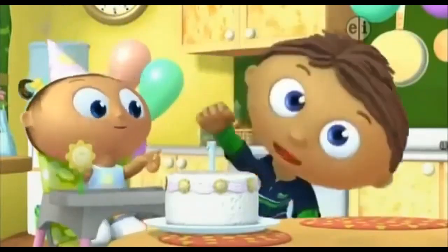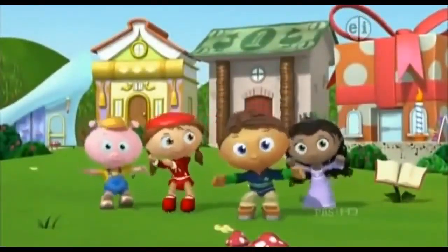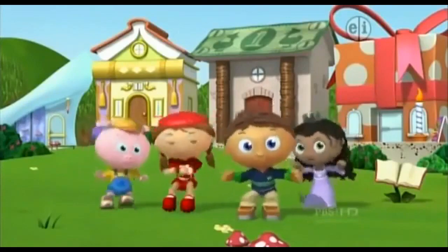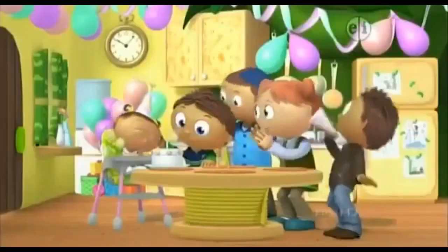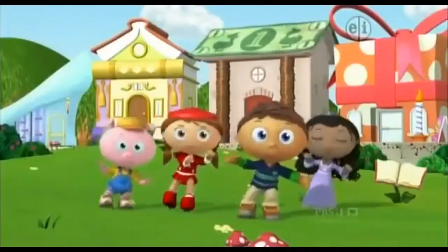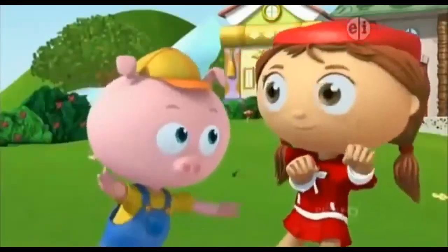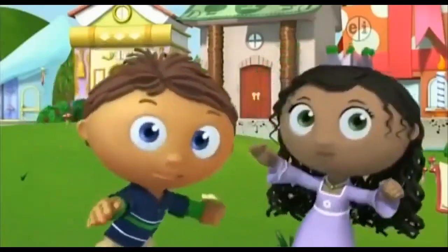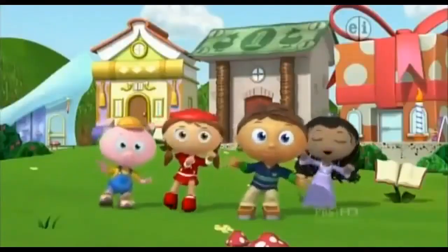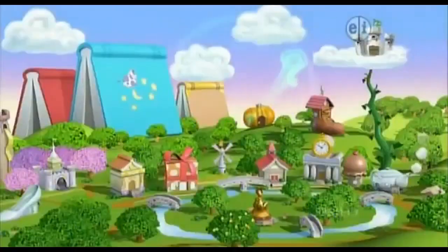Hip, hip, hooray! The Super Readers saved the day! We changed the story. We solved the problem. We worked together — so hip, hip, hooray! The Super Readers saved the day!